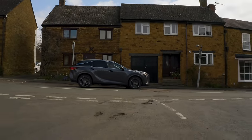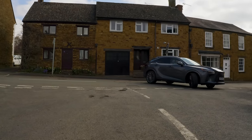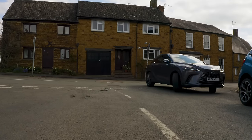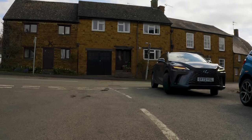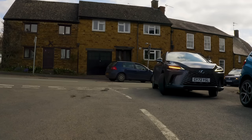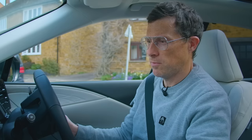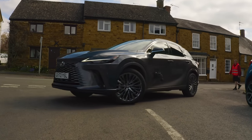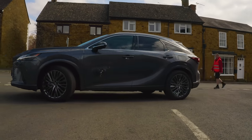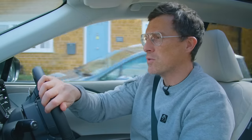Slight issue is the turning circle — it's 12.6 metres, which is not the best. It's similar to a BMW X5 and Audi Q7, but a Volvo XC90 does better. I had to deploy the cameras to get round, and they did their job. Steering is nice and light, which makes those kind of manoeuvres quite easy.